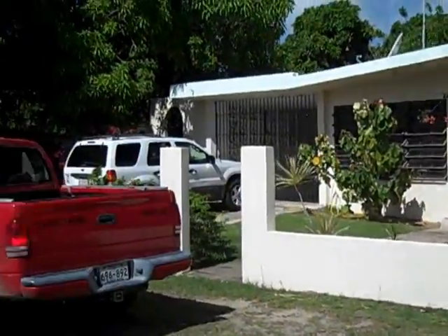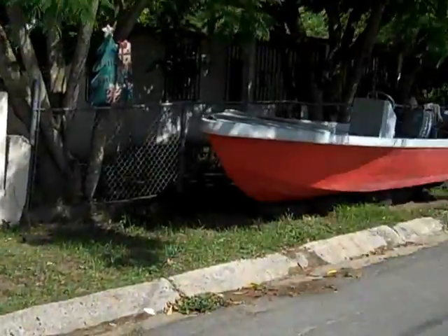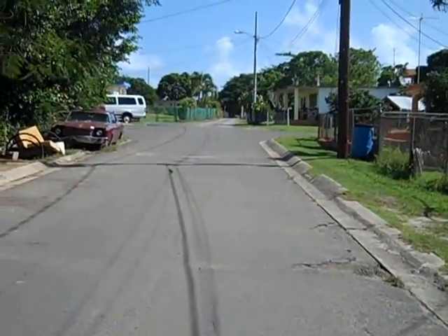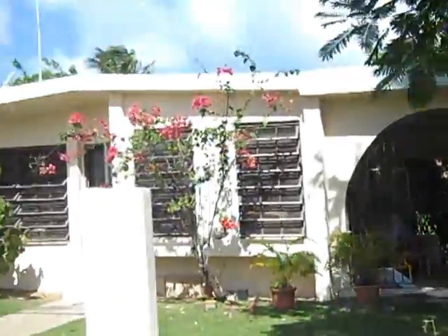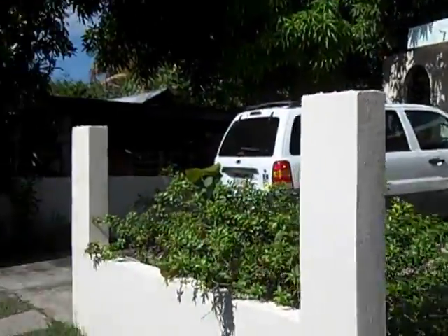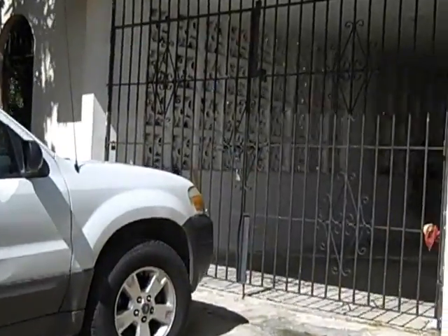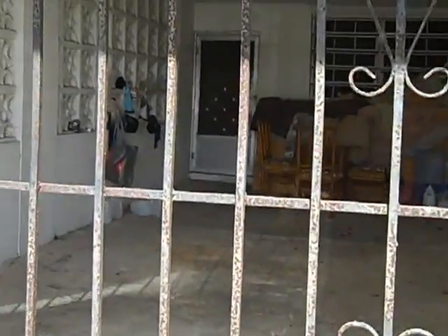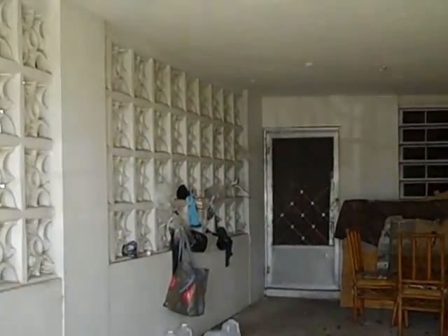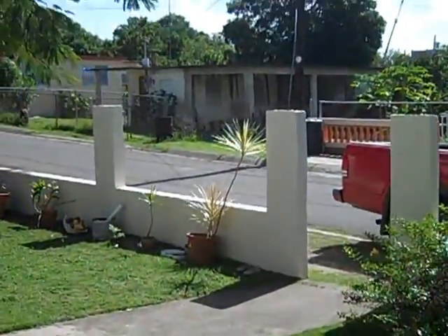This listing is on Almendro in Esperanza. This is the alleyway that goes out to Sun Bay — you can actually hear the ocean today. There's off-street parking and there is this garage or carport, and then off of this carport there is a small studio apartment that is actually rented out long term at $400 a month, and the tenant wants to stay.